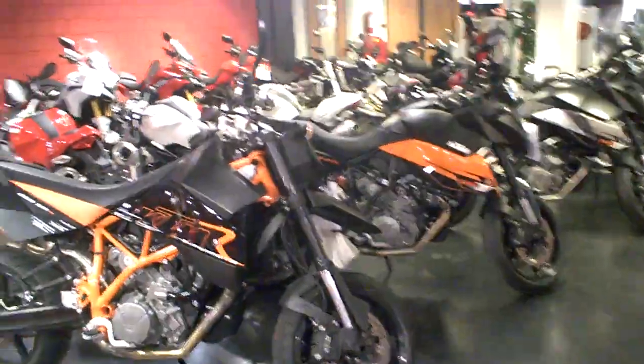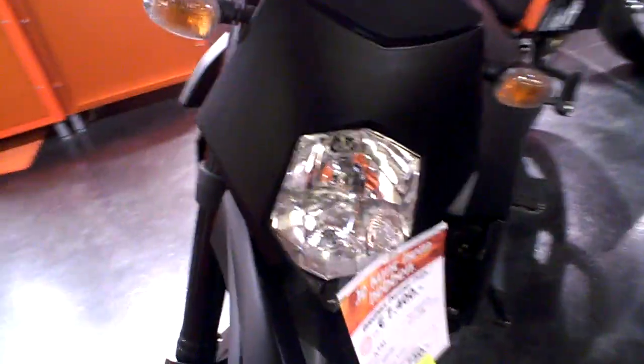The new models are coming, so there is a price reduction on some models. You can see it in this shop by the yellow stickers.